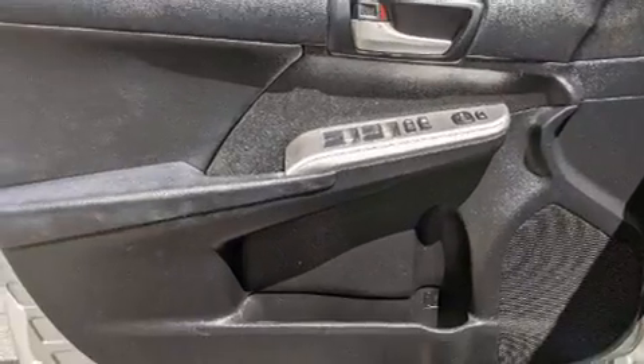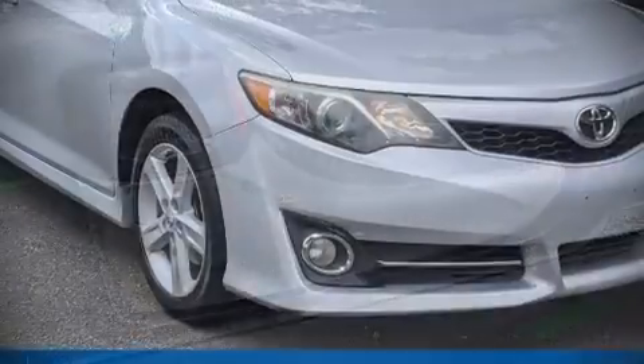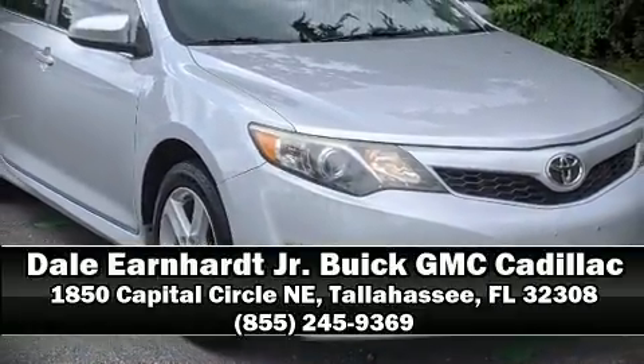It also arrives with a CARFAX history report, providing you peace of mind with detailed information. Please don't hesitate to give us a call.